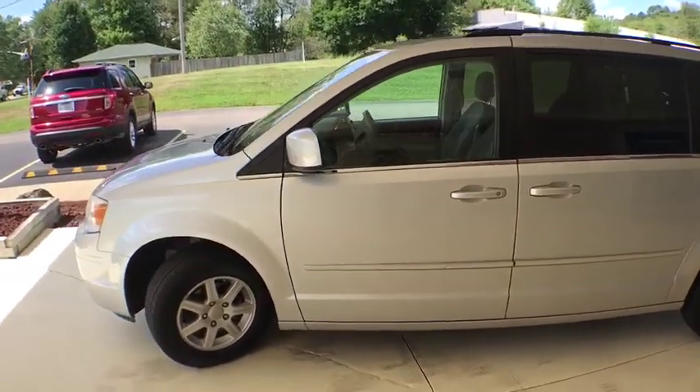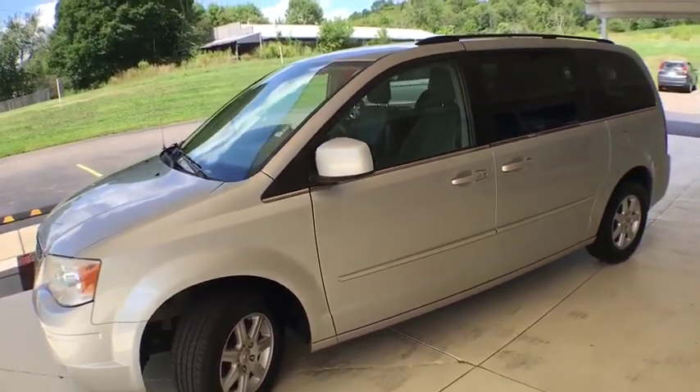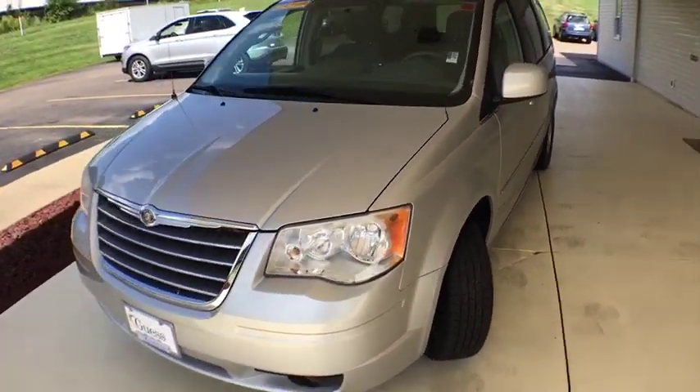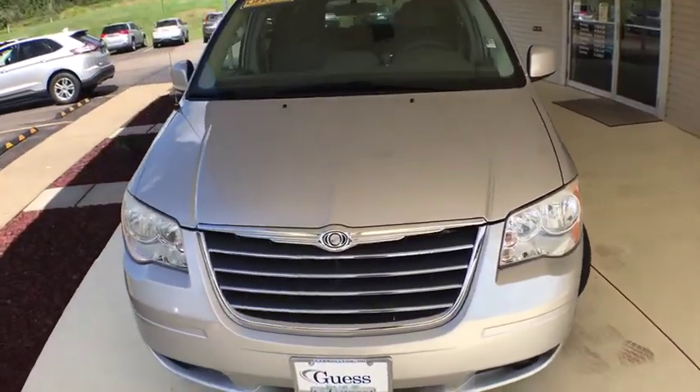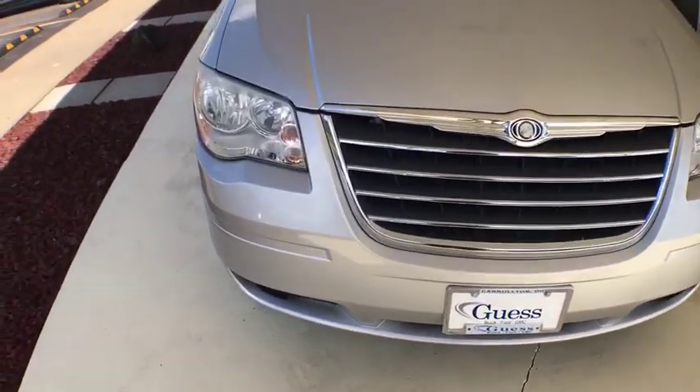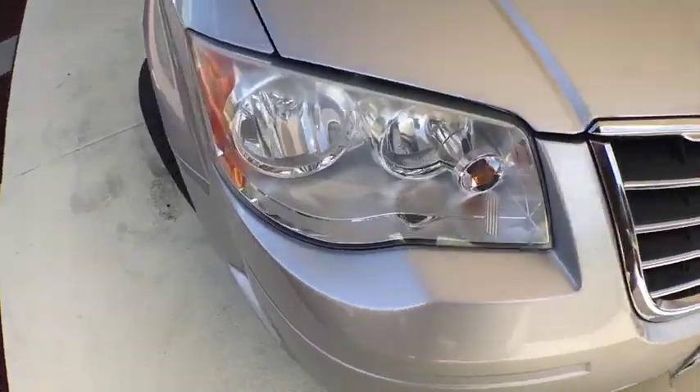Here are some of this vehicle's great options: power liftgate, keyless entry, traction control, dual airbags, power steering, four-wheel disc brakes, universal garage door opener, compass, rear window defroster, CD player, electronic stability control.